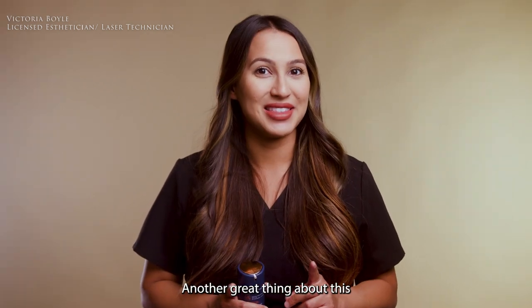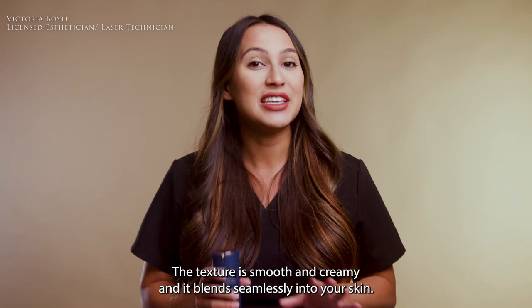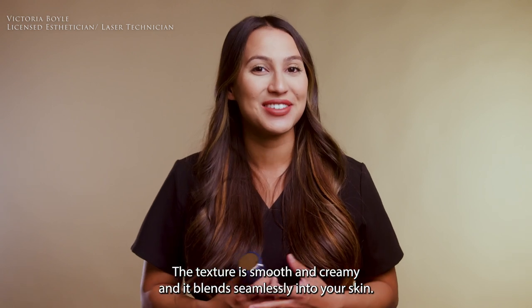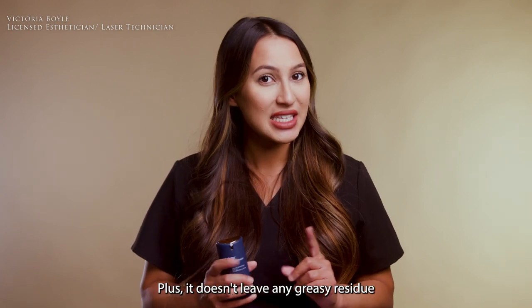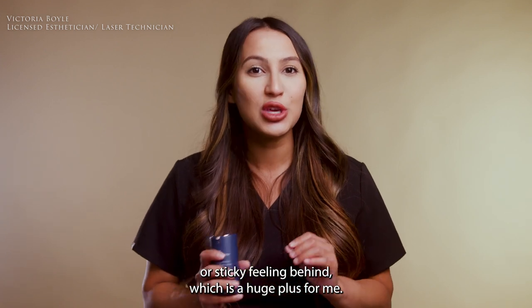Another great thing about this tinted sunscreen is that it's incredibly easy to apply. The texture is smooth and creamy, and it blends seamlessly into your skin. Plus, it doesn't leave any greasy residue or sticky feeling behind, which is a huge plus for me.